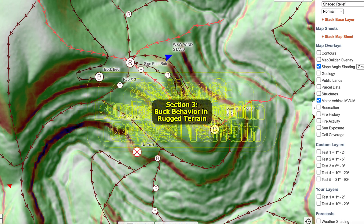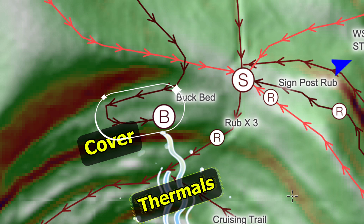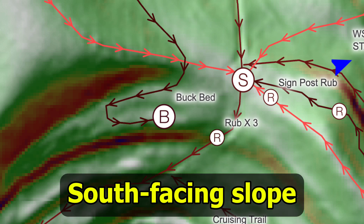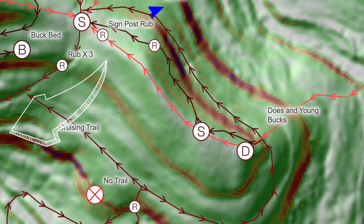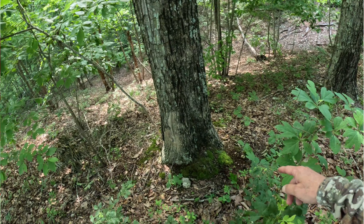Mature bucks bed with security, wind, thermals, and cover. South-facing slopes equal preferred bedding in winter. Bucks drop low to feed at night and make their way up to bed in the mornings, and LIDAR shows bedding edges and places bucks can conceal themselves.